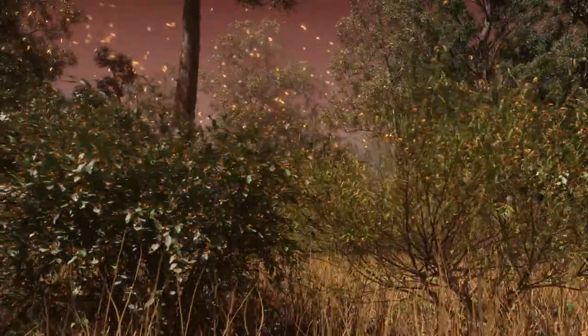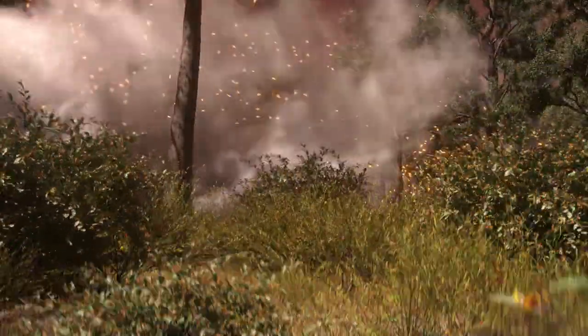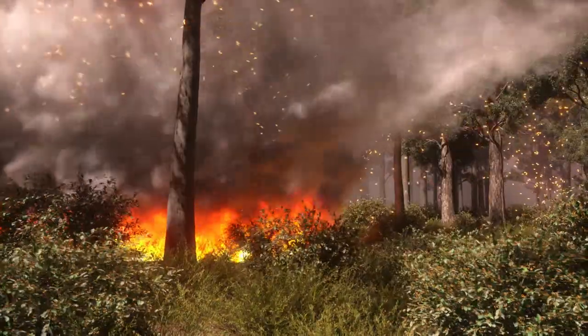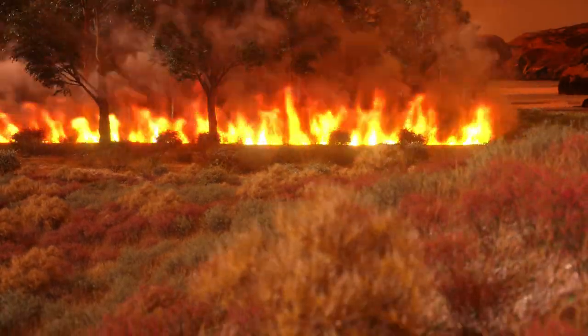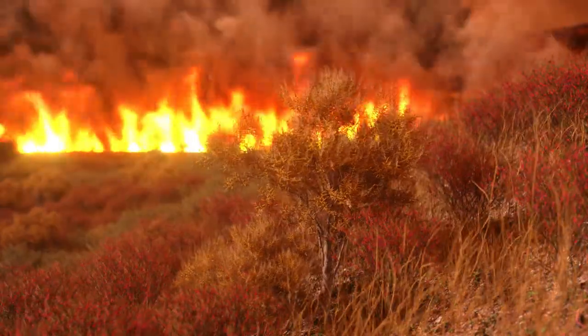The type of vegetation also affects how a fire behaves. Open woodlands and scrub are more exposed to the effects of wind, and fire will spread more quickly than in dense forests. In scrub or coastal vegetation, fires can burn fiercely due to the large amounts of fine fuels.